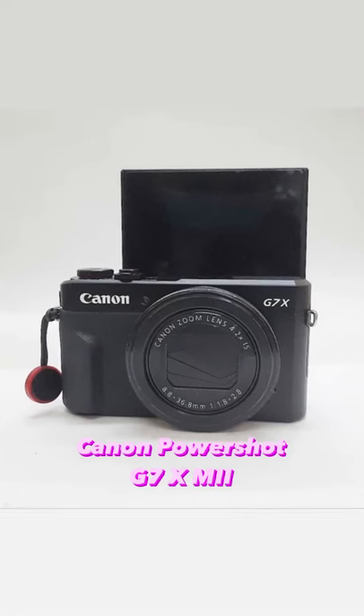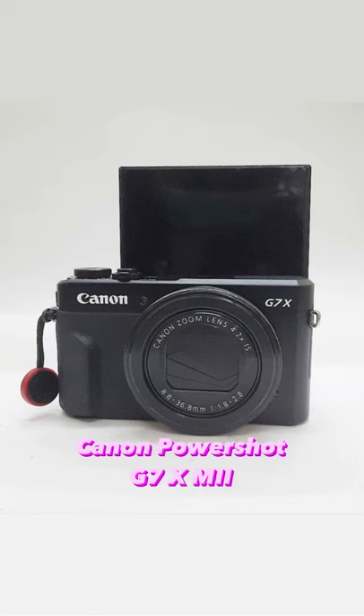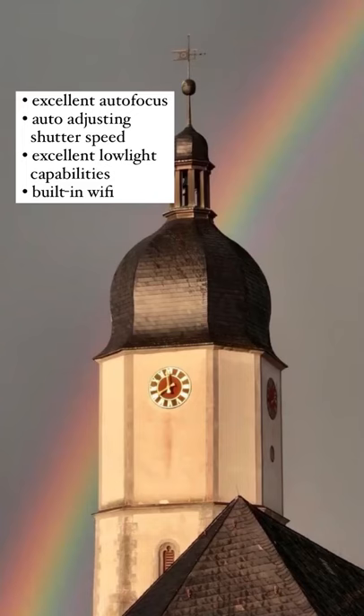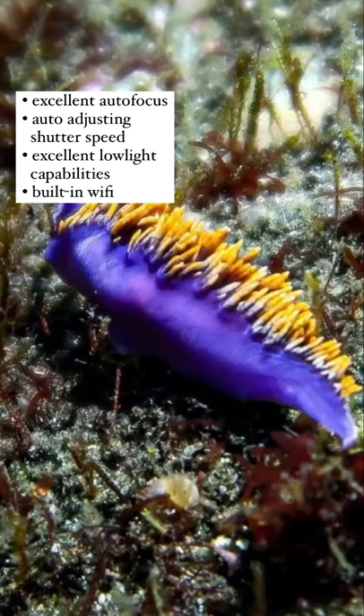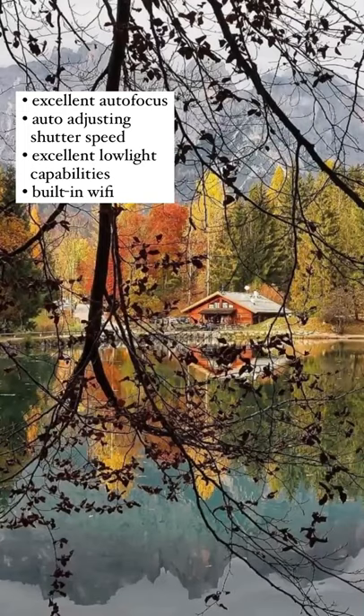Next up is a classic beginner camera, the Canon PowerShot G7X Mark II. The excellent autofocus, auto-adjusting shutter speeds, great low-light capabilities, as well as built-in Wi-Fi makes this an all-around great camera for content creators.